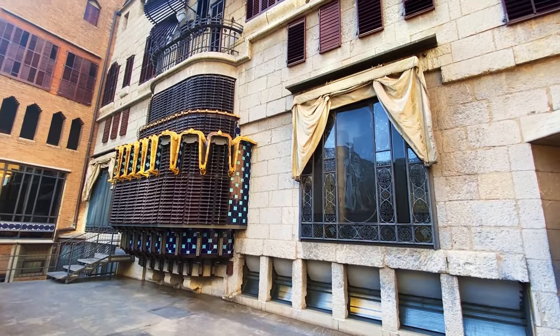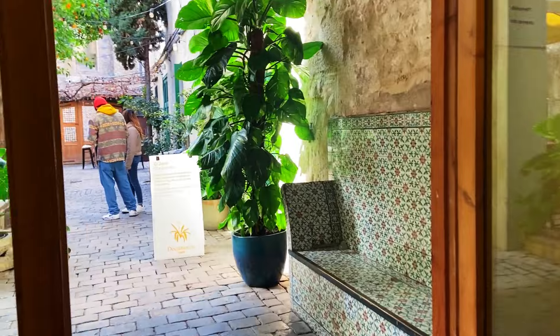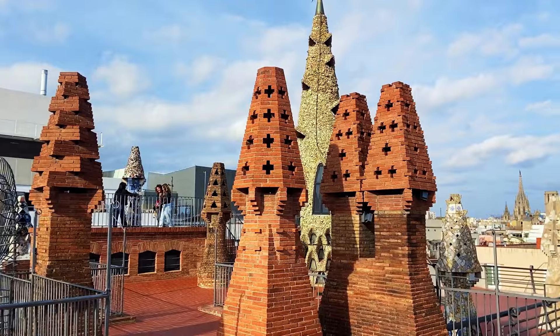El Raval gets the reputation as the dangerous neighborhood in Barcelona, and because of this, many visitors don't venture onto the other side of La Rambla from the more friendly Gothic Quarter. Unfortunately, they miss out on some pretty cool things. So in this video, I'm taking one for the team, heading over to El Raval to show you some of the hidden gems that you'll find if you make it over to this area.